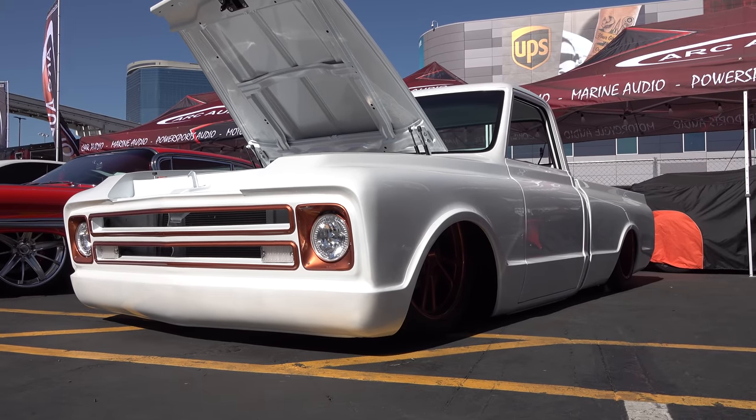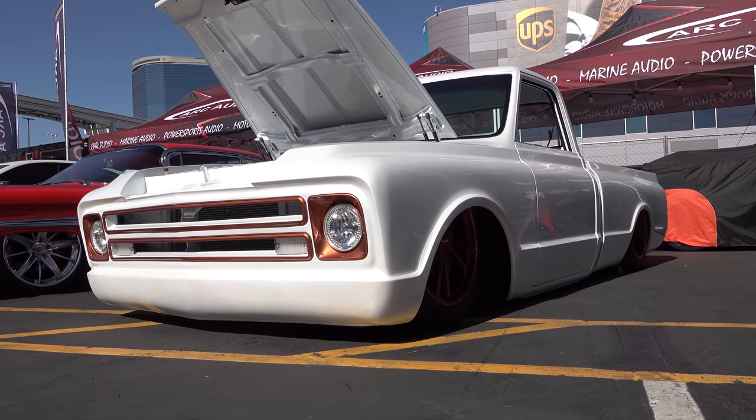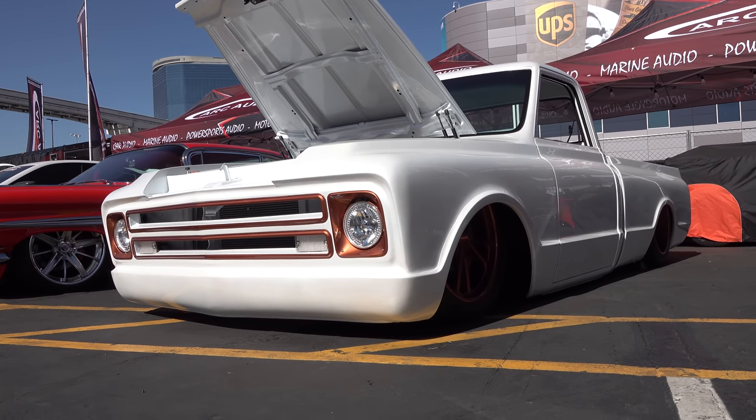So there you go — a 1972 Chevrolet C10 street truck from the 2018 SEMA show. Hope y'all enjoyed it. Make sure you subscribe to this channel and visit scottydtv.com for an easy way to search the hundreds of videos I have posted — either click the link in the description or the one at the end of this video.